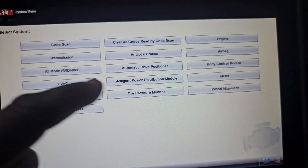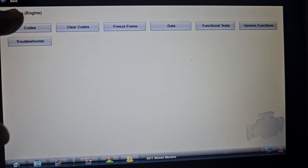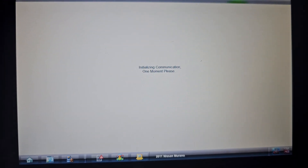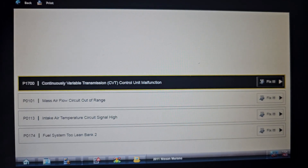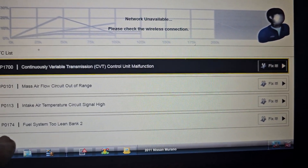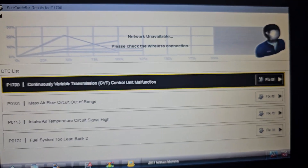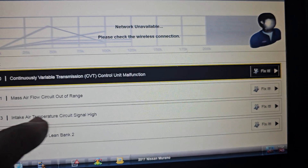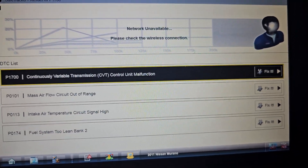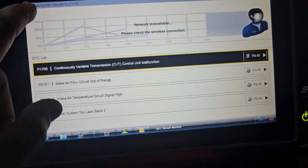I go to engine codes. You can see now the air flow meter sensor code, and also I have a transmission code. The intake temperature sensor circuit high is showing because I disconnected it. The transmission also has a code.